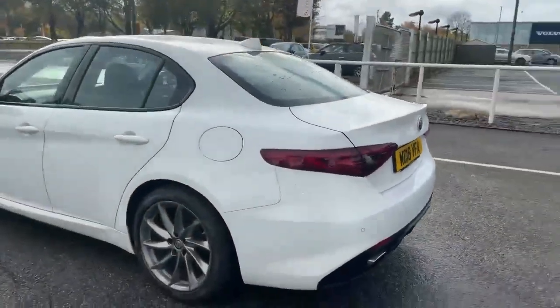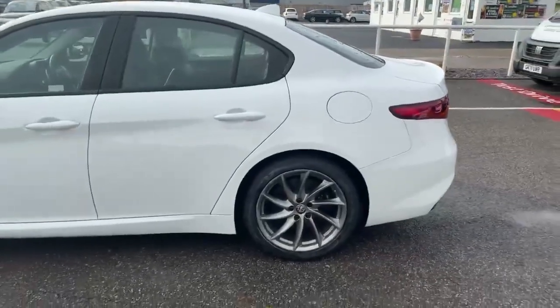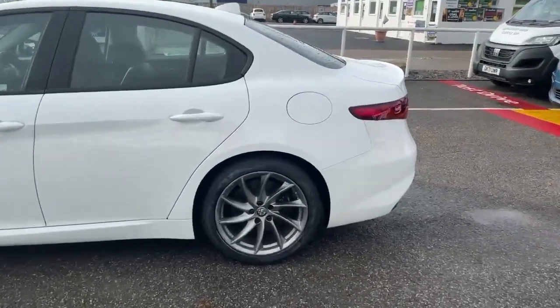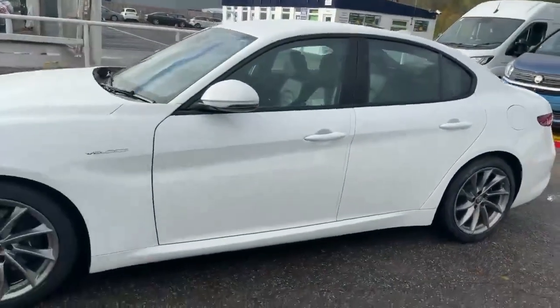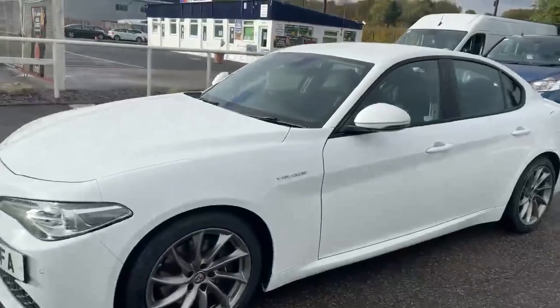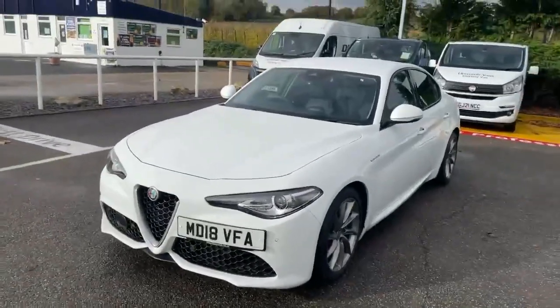Really stunning looking car. Recently fitted tyres on it as well, which we've done in-house. Beautiful condition car, all ready to go.